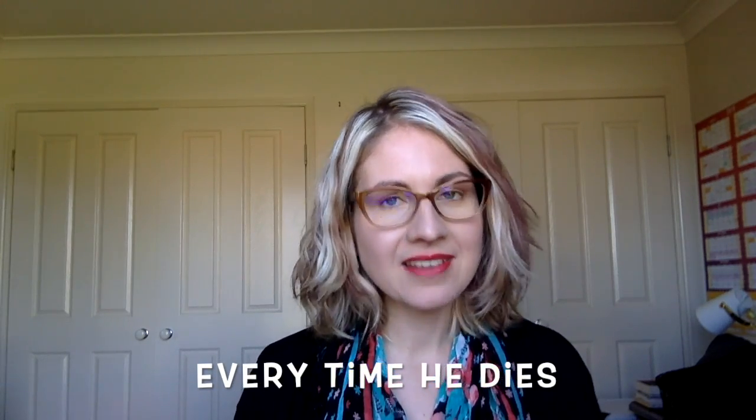Just a mini update on my crime novel Every Time He Dies. I've been going through all of the edits from my editor, I've hired a book cover designer, and I've also hired an interior formatter.